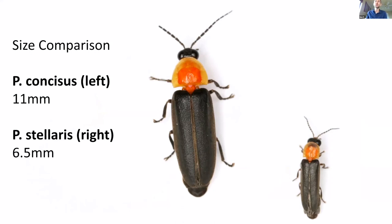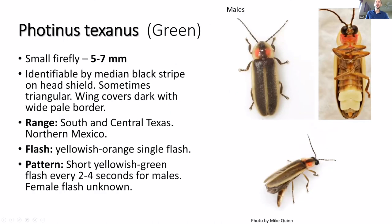This is a size comparison between the two species I just showed you — it's incredibly hard to get two fireflies posed right next to each other, but you can see the size difference is quite dramatic. Photinus texonis is another species, common in more preserved habitats. It's one that you'll see darting about, flashing every two seconds. The female flash is kind of unknown — we haven't found a female yet. It occurs primarily in Texas and northern Mexico, one of our state staples.